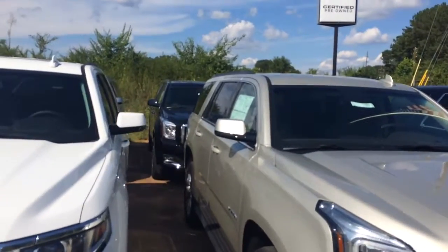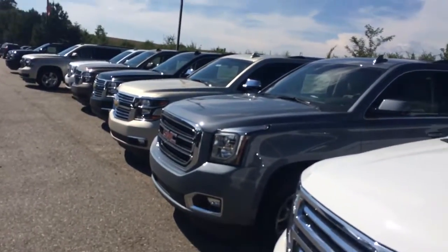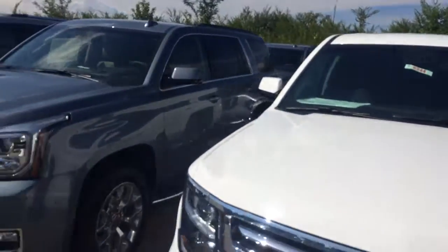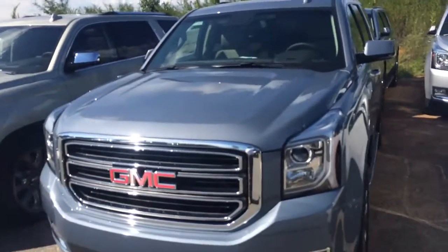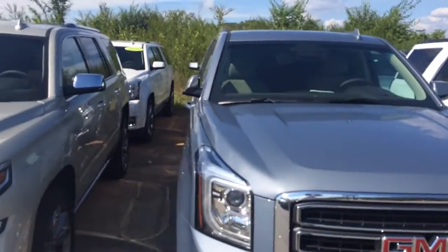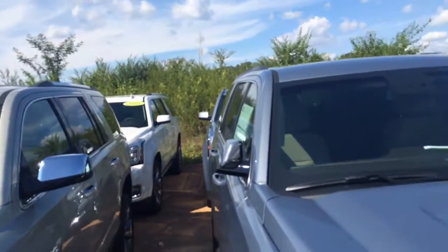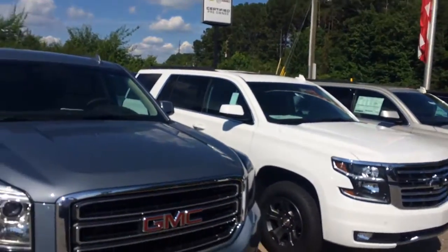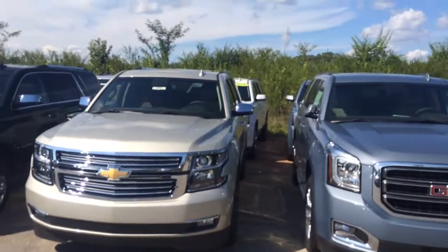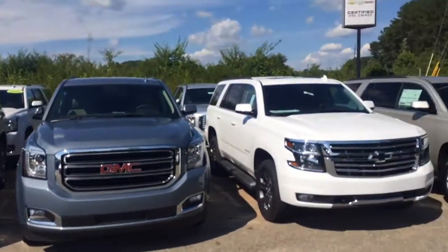Two, three right here, four — about eight or nine of them at least. When you put in your request wanting some more info, you didn't specify, so I wanted to show you that we got tons of different colors to choose from: the blues, the silvers, the whites. They are priced and ready to go because, as you can see, I do not have enough room on my lot — they are backed up taking up all kinds of space.